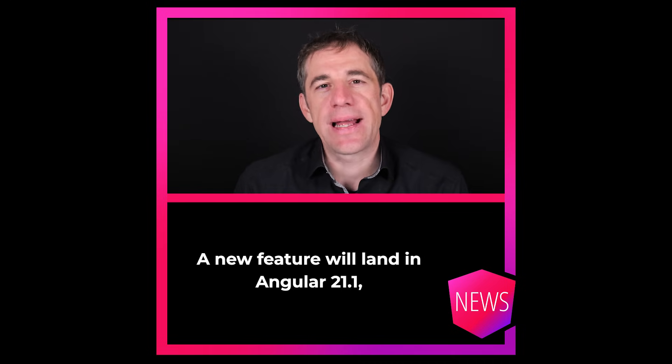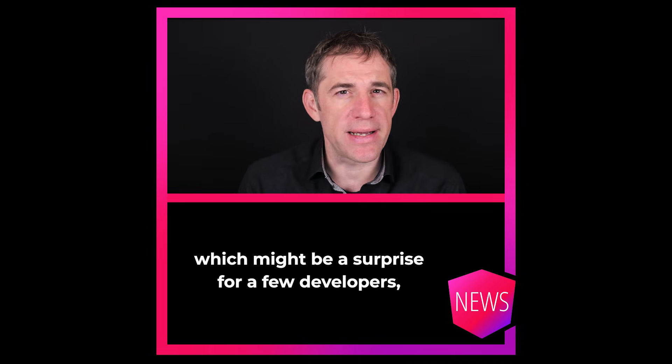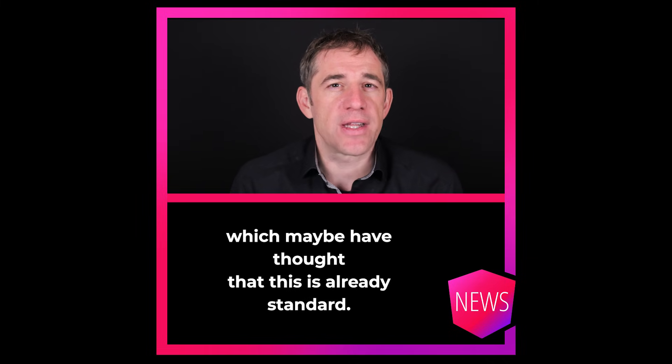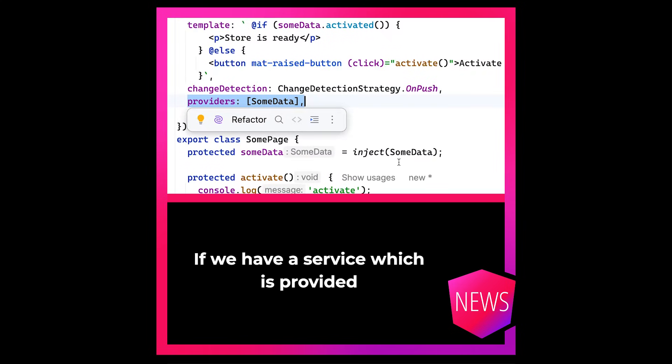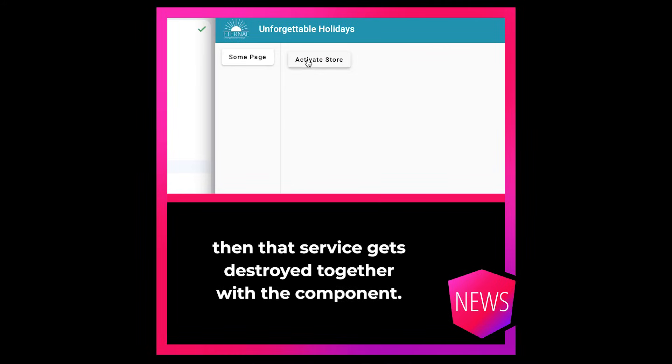A new feature will land in Angular 21.1, which might be a surprise for a few developers who maybe thought this is already standard. If we have a service which is provided by a component — so not in root — then that service gets destroyed together with the component.